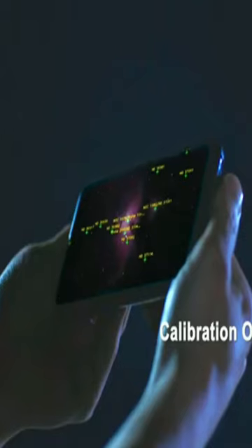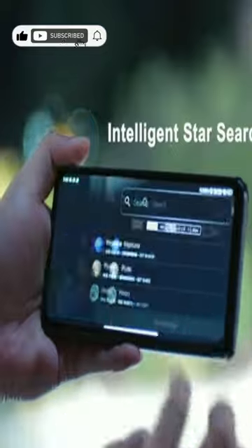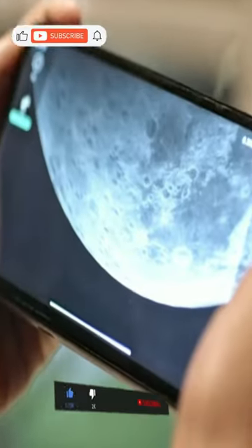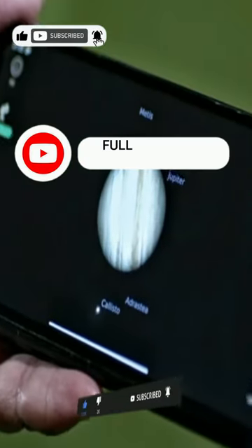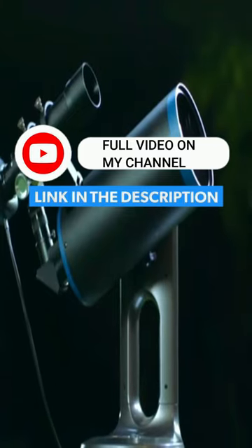With the help of Smart Align technology, you can easily find and track any celestial body. The Mirowski integrates GoTo technology and automatically tracks your object. This means that instead of having to manually adjust the telescope and align it with what you want to photograph, all you need to do is point it at the object and let it do its thing.